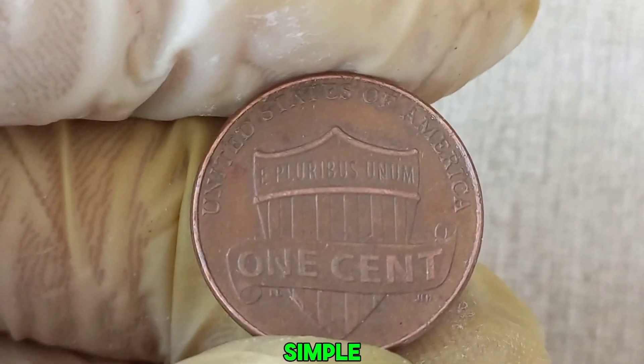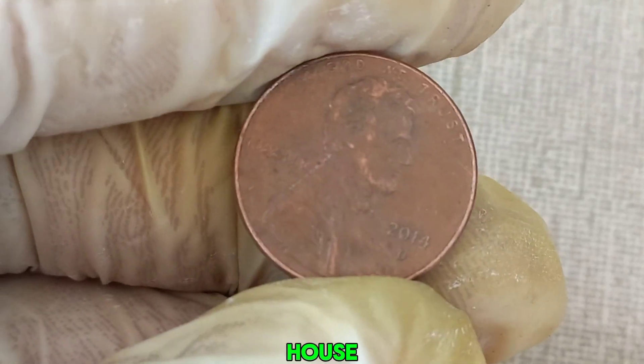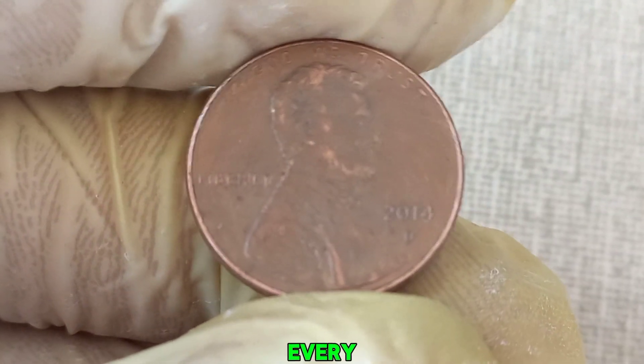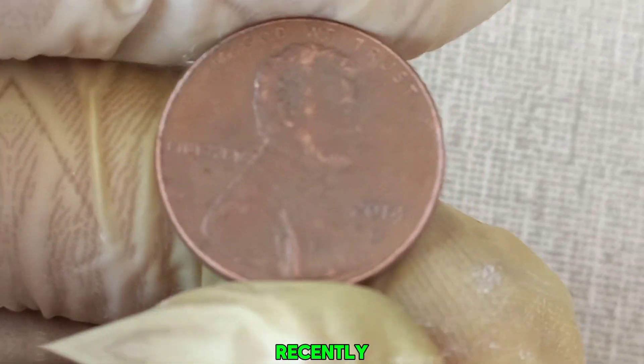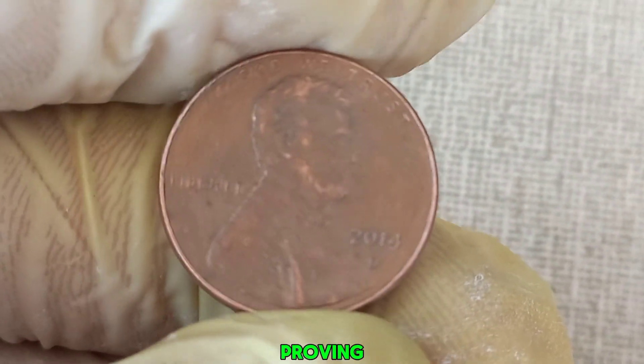Imagine a simple 2014 D penny, once in circulation, now sitting under the spotlight at an auction house with bids climbing into the millions — it's the dream of every coin collector. Recently, a rare error penny fetched an astounding price at auction, proving that even modern coins can hold incredible value.